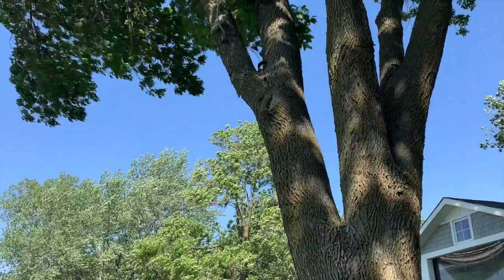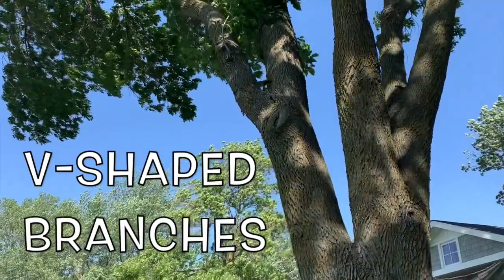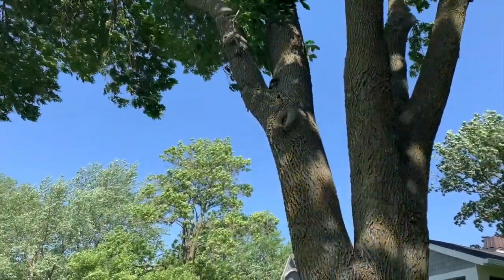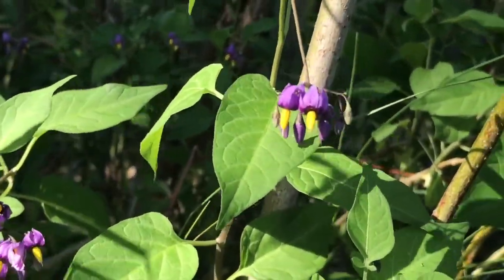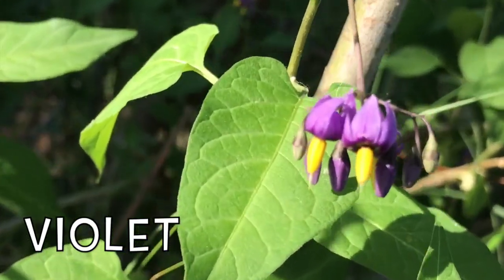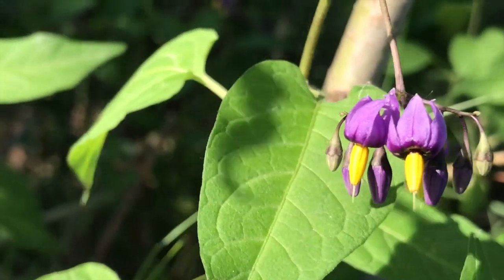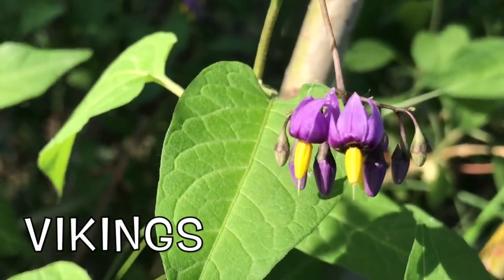V is for violets or vines. Do you see the V shape in the tree? Lots of trees will have a V shape. Here are some pretty violet flowers. They are purple and yellow like the Minnesota Vikings football team.